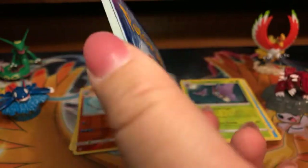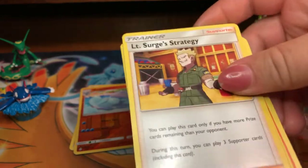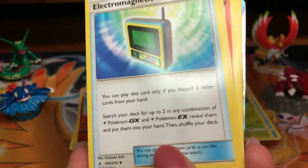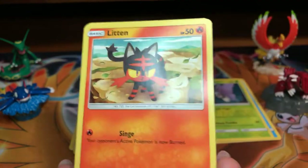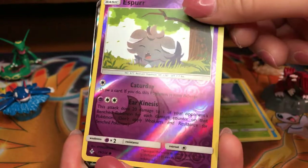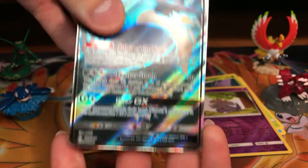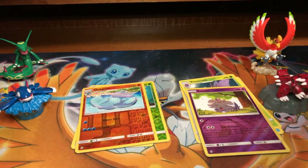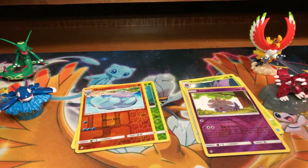She guesses Electric — or energy — just kidding, electric! We got Lieutenant Surge's Strategy, Electromagnetic Radar, Cleffa, Geodude, Litten, Froakie, Curb Roller, Oddish. Reverse Common, Holo Espeon. And a rare — a full art Honchkrow GX! So our first Ultra Rare pull of the set. Not a bad one. Code card for you guys. Full art Honchkrow GX — pretty cool.